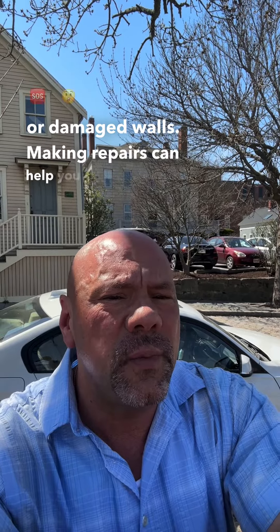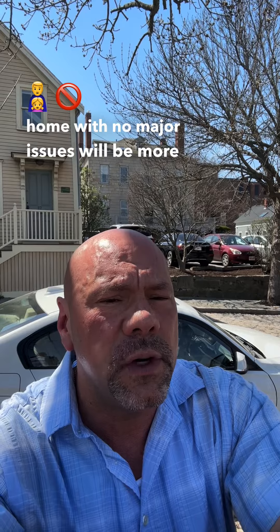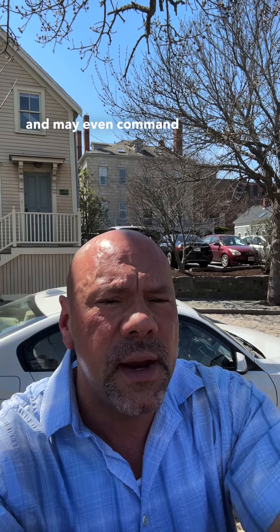Making repairs can help you avoid surprises during the negotiation process and make your home way more appealing to potential buyers. A well-maintained home with no major issues will be more attractive to buyers and may even command a higher price.